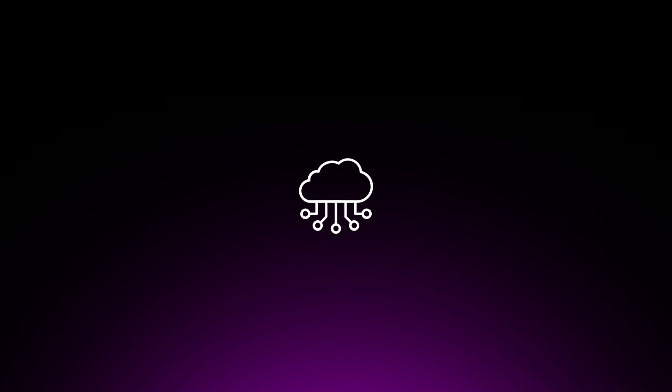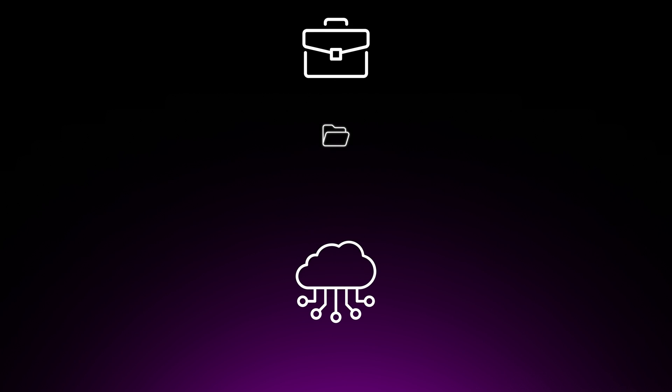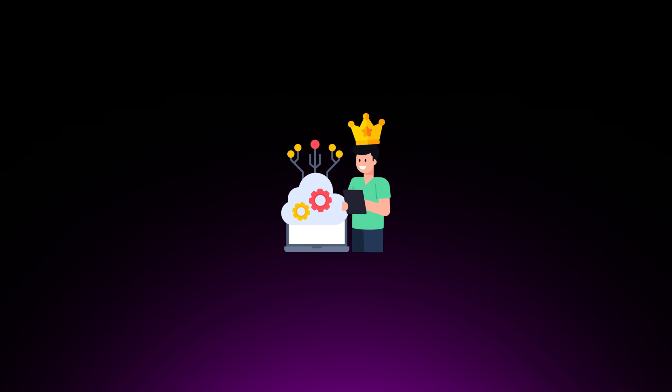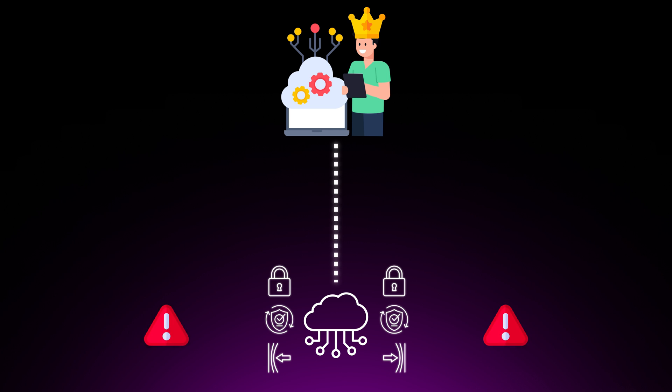For beginners, the path to becoming a cloud security engineer can seem daunting and overwhelming. The cloud is huge, and security is a critical component that cannot be overlooked. As more businesses trust their sensitive data and operations to the cloud, the need for security measures has become a non-negotiable. This is where cloud security engineers come in — the guardians of the digital realm — ensuring that cloud environments remain secure, compliant, and resilient against the ever-evolving cyber threats.